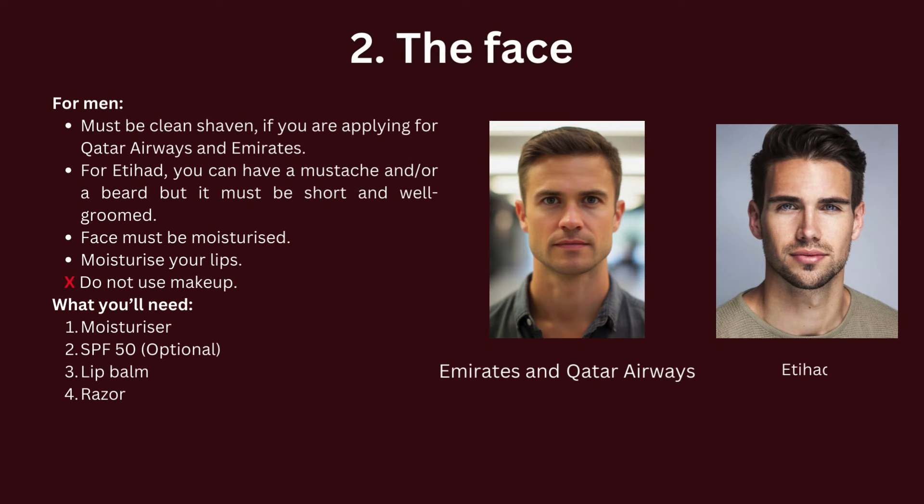For men, you must be clean shaven if you are applying for Qatar Airways and Emirates. For Etihad, you can have a mustache and/or a beard, but it must be short and well-groomed. Moisturize your face and lips. Men are not allowed to use makeup, so don't try to conceal any marks with makeup. Here are the list of products you need.